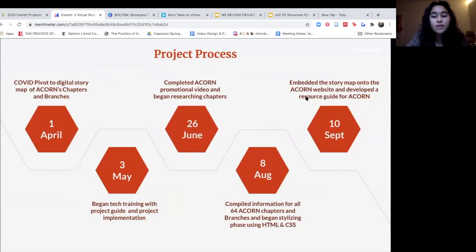To take you briefly through our project process: we pivoted to digital story mapping on April 1st, and for the rest of spring quarter we focused on getting familiar with Story Map JS through tech training sessions with our project guide and planning the summer months ahead. By the end of June, we finished our promotional video. The bulk of the project was researching over 60 chapters and branches to make individual slides. By the beginning of September, we successfully published the story map onto the website.